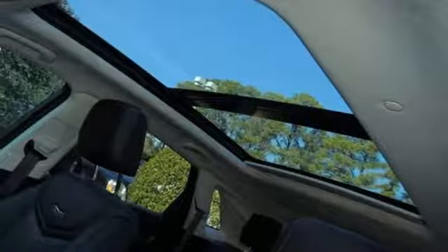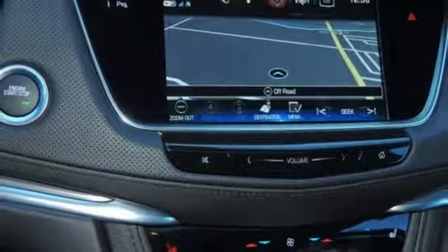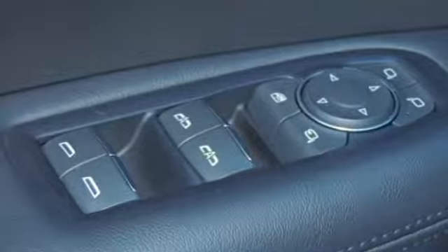Auto dimming rearview mirror, external memory control, auto dimming mirrors, dual zone climate control, front and rear parking sensors, and power heated mirrors.